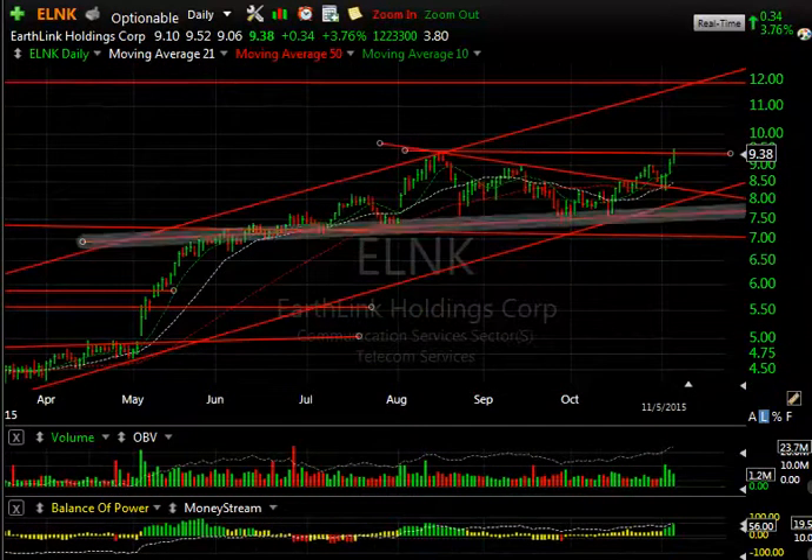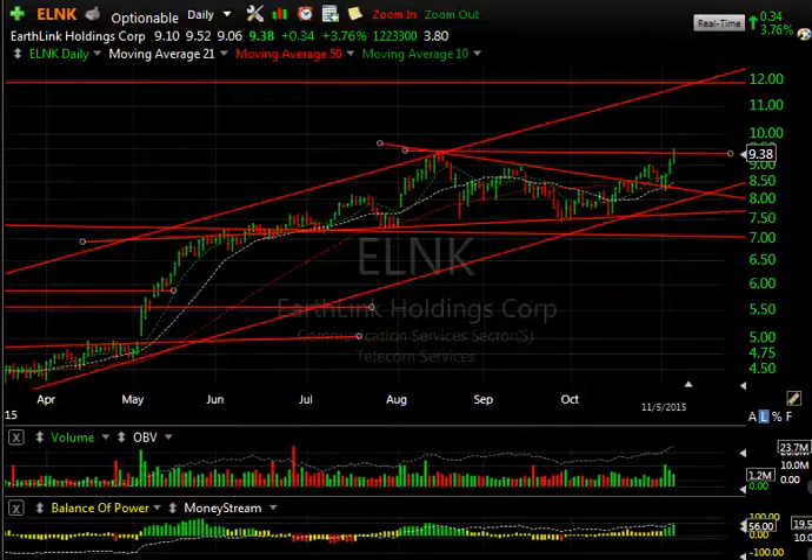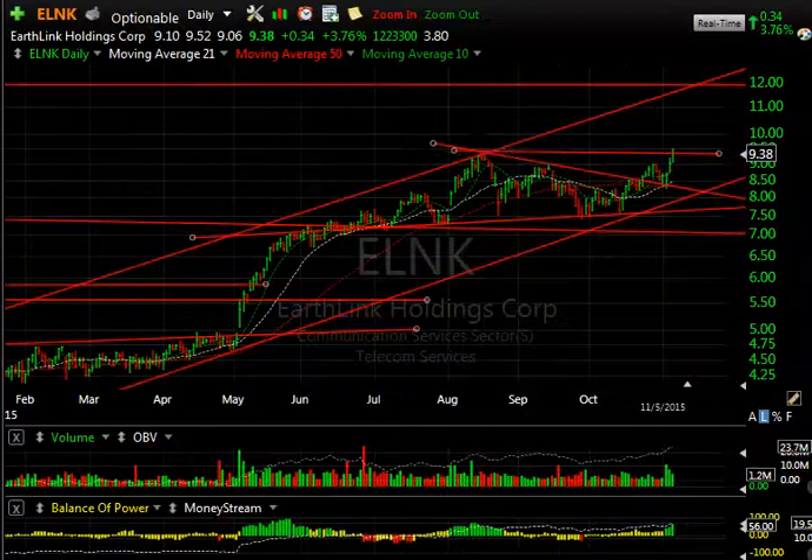EarthLink — I know a follower is going to be happy with this one. You can see how it broke out, pulled back to test the moving average, and then moved up four days in a row. Today it moved up to the 9.50 range, closing at 9.38, up almost 4%. It looks to me like it wants to go higher, and my target zone is 12.